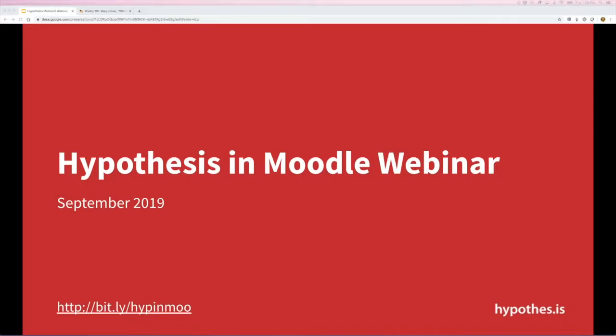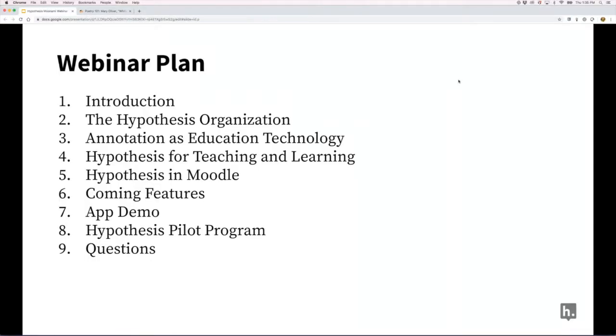We're going to be talking about the hypothesis collaborative annotation tool and its LTI integration in the Moodle LMS. A big thank you to John and Kelly at Manami. This deck has some useful links — the bit.ly link is available for posterity. I won't talk too long; I want to leave time for discussion. I'll cover the hypothesis organization, annotation as a technology, hypothesis for teaching and learning, and hypothesis in Moodle — though this technology has applications across a wide range of professions.